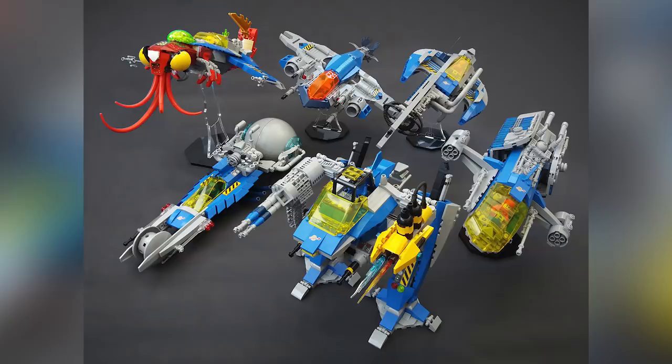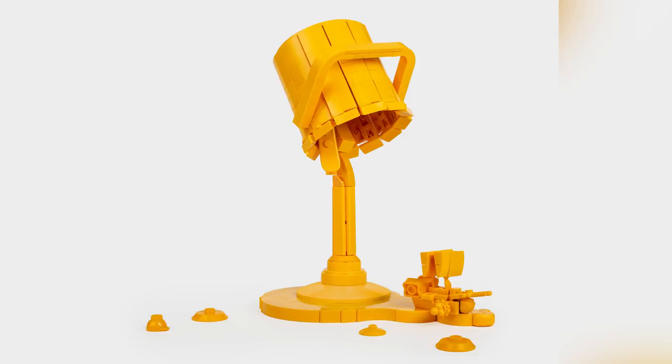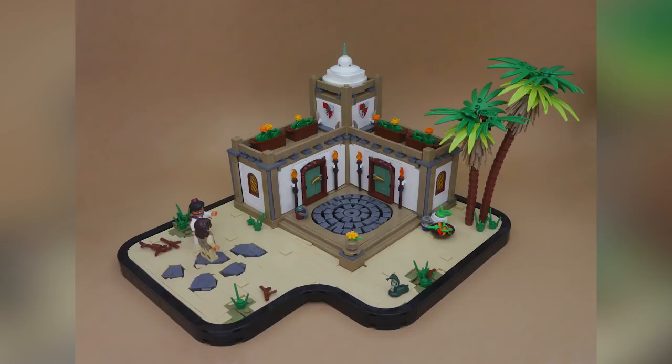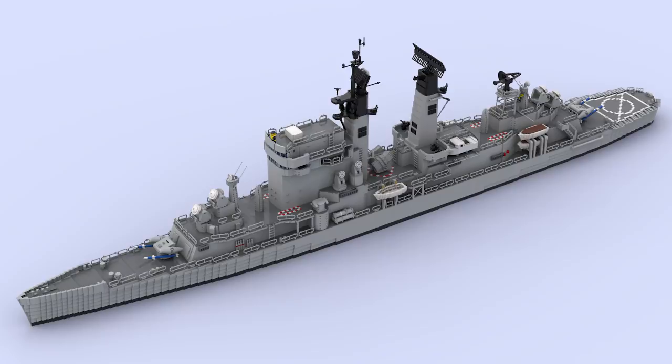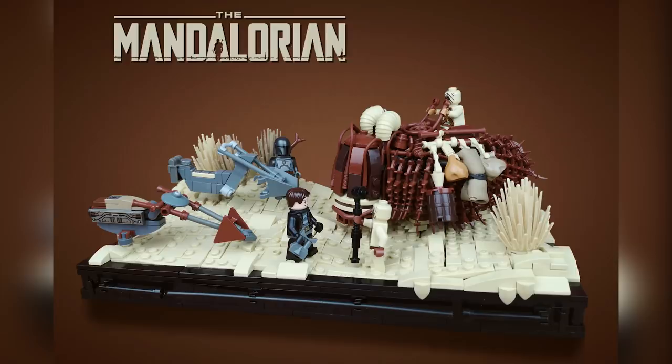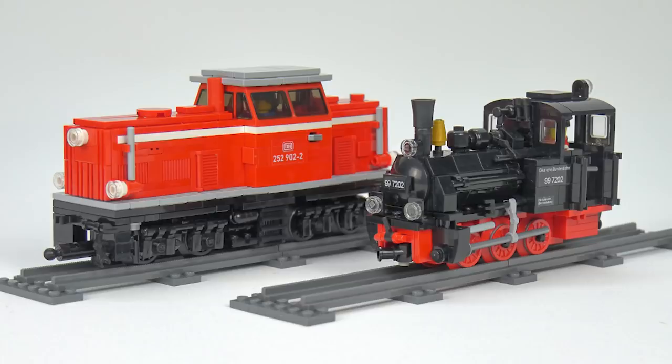Hey everybody, welcome to Brick Vault! Today is another LEGO Top 10 MOCs of the Week episode where I show you guys the coolest custom creations I happened to see people building in LEGO throughout this last week. I don't know what it is, but a lot of people are spending more time at home and building in LEGO, because there are some amazing custom creations here. I'm only going to talk about 10 — there are probably 30, 40, maybe 50 linked in the video below.